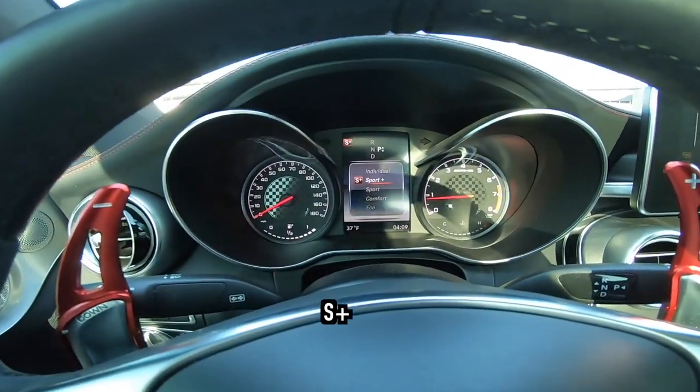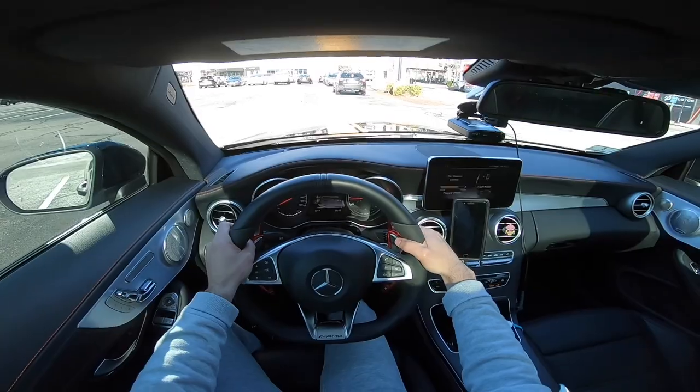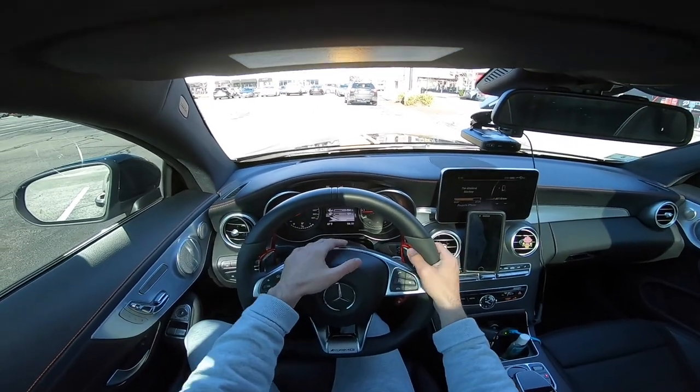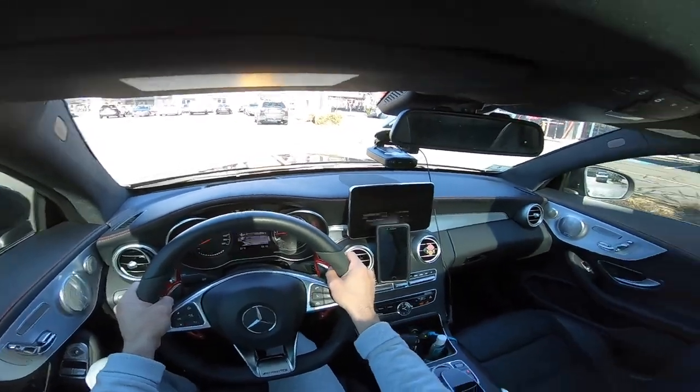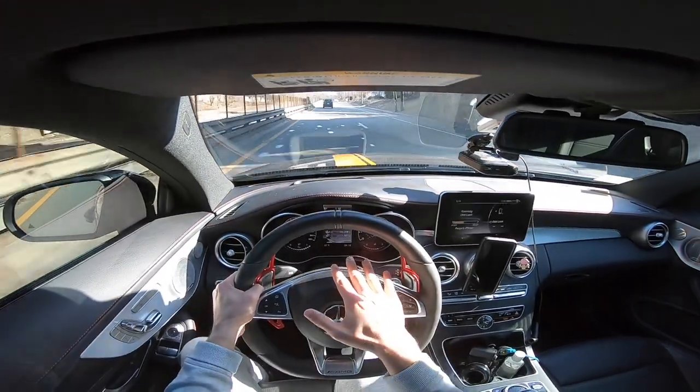We're going to go into sport plus manual mode — boom — and I'll see you guys on the road. Alright, so we're in sport plus mode, we're in manual mode, and I'm going to show you guys what I'm talking about. We're in fifth gear right now.